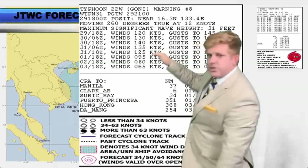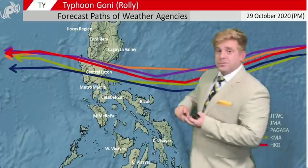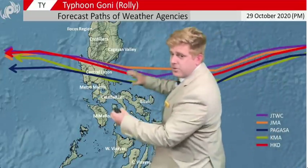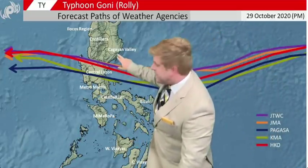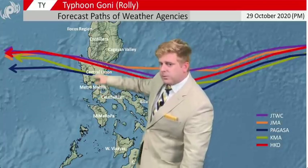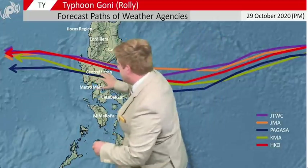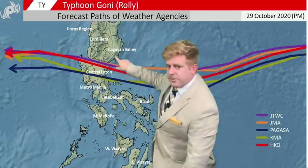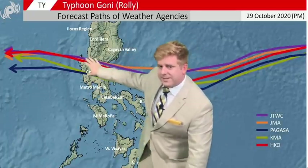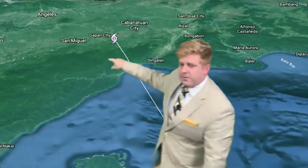Any location out ahead of this storm is going to be looking at significant storm surge, flooding, and damaging winds — basically from Casiguran all the way down to San Jose a little bit further inland. Most of this is north of Manila but around Angeles City it is going to be rolling right over you. The mountains do help somewhat further to the north, but in this area there's actually a wide swath of vulnerability extending further inland.